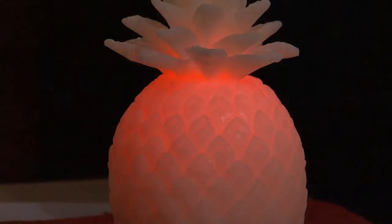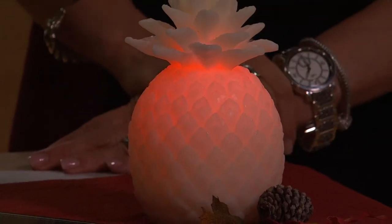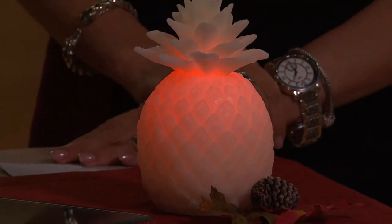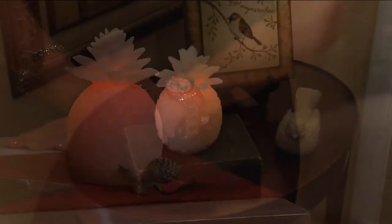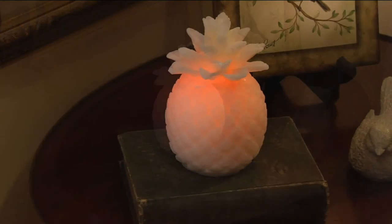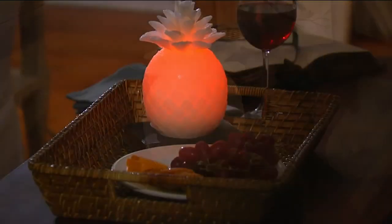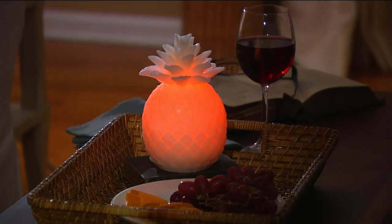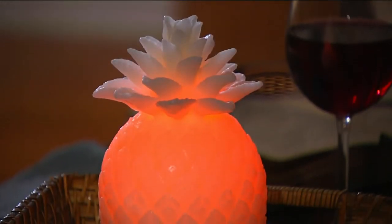That universal sign of welcome and hospitality invites a warm, cozy feeling into your home. It dates back to the time of Columbus — they brought pineapple over and it was this rare fruit. If you had it in your home you were either wealthy or very lucky, and you invited people in to dine with you. Having a pineapple and good friends — that's the most important thing.